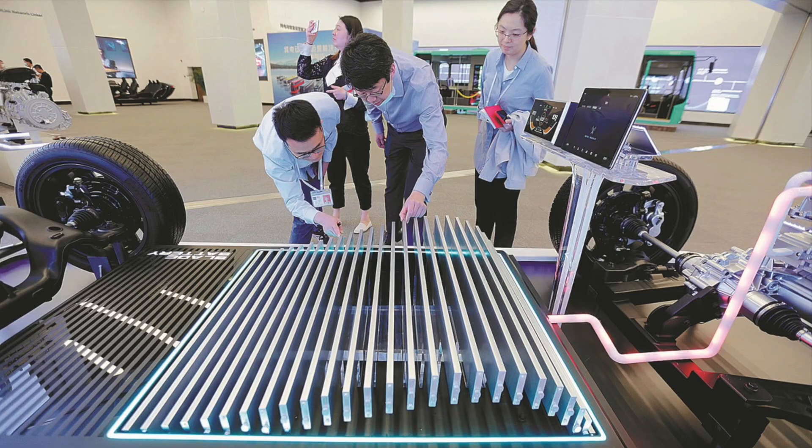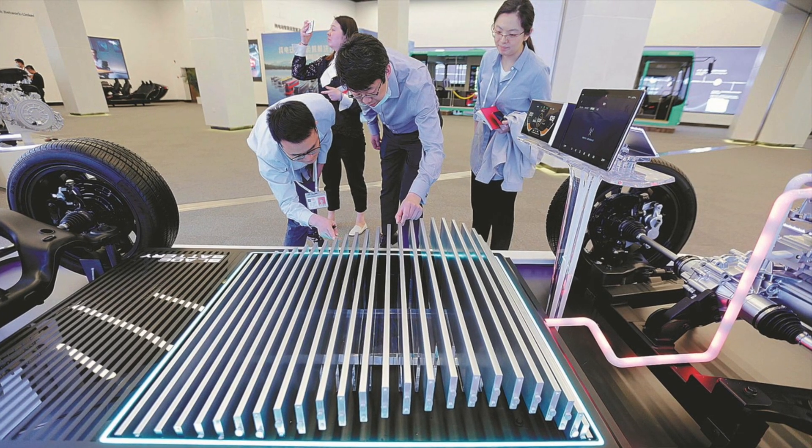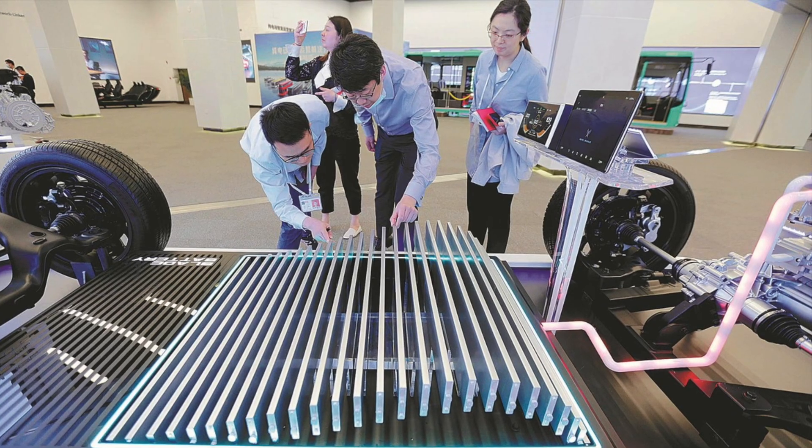Before anyone gets confused, the Blade battery technology is essentially an LFP cell formed into the shape of a blade. The format of it is what makes it special, and how BYD has decided to do it is a lot better than what we currently have. This allows cooling and a bunch of other special features inside to make it charge extremely quickly.